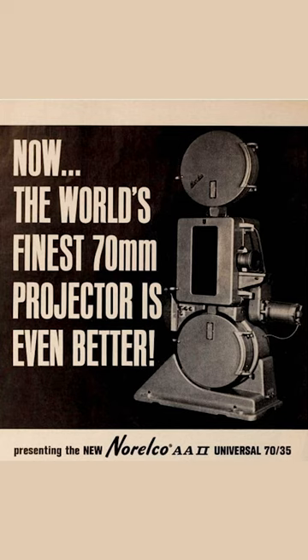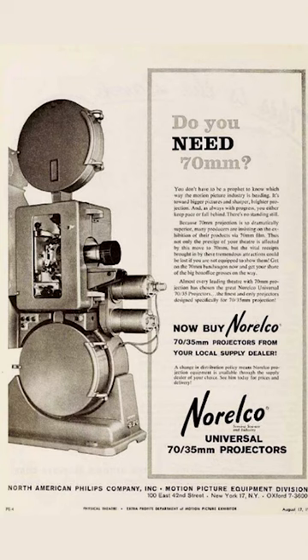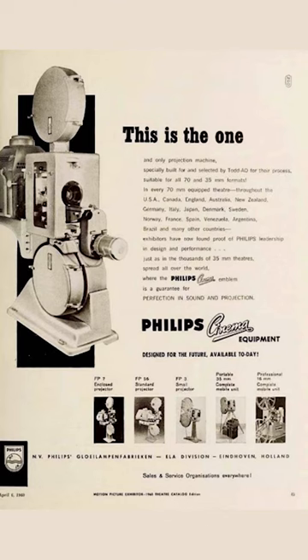It was the first film projector designed to show 35mm as well as 70mm film. These projectors were originally installed here at the Hollywood in 1959. They are incredibly rare — they haven't been manufactured in decades, so finding parts for these projectors has become incredibly hard to do.